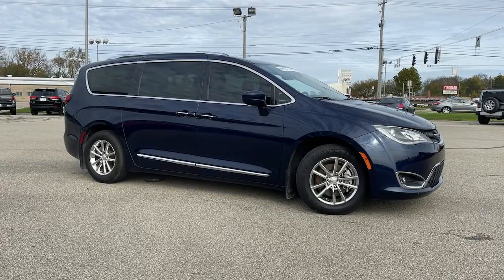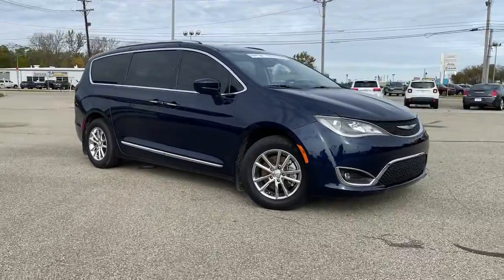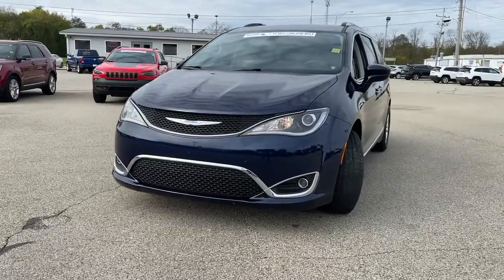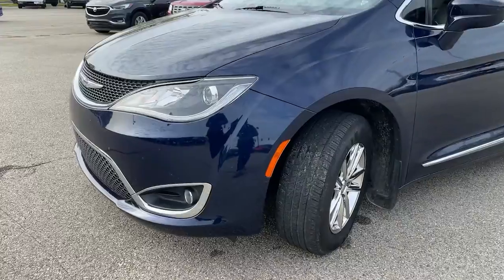Can you see yourself in the 2018 Chrysler Pacifica? With less than 60,000 miles on the odometer, this vehicle provides excellent value. The Chrysler Pacifica — the super safe minivan with a light, agile feel and loads of passenger-friendly amenities.